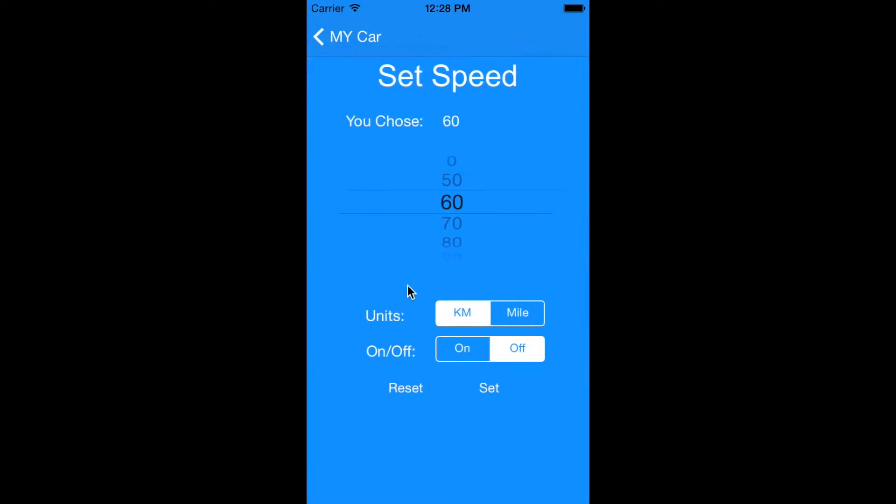Users can set speed limits individually for their cars, select the units, and turn the alerts on or off.